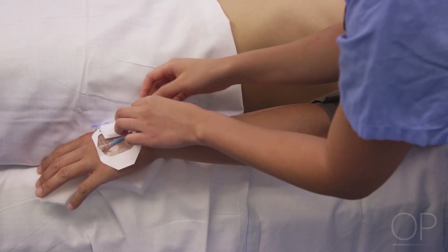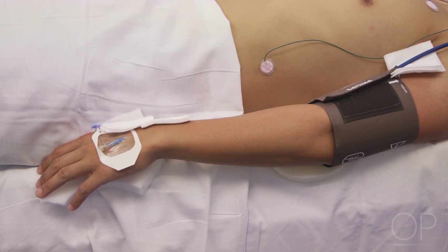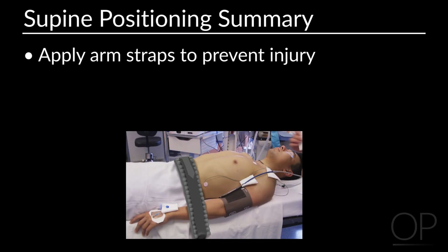This can cause significant nerve as well as soft tissue injuries in the postoperative period. One thing that can be done to prevent this is to apply arm straps prior to the procedure to make sure the arm stays in proper position during the entire procedure.